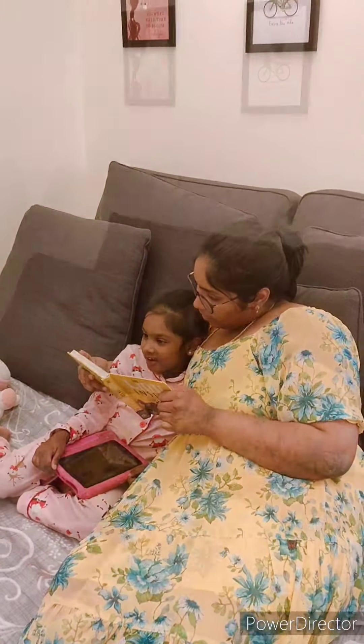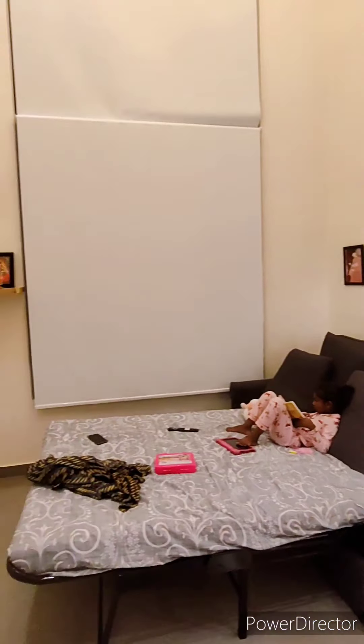I have a sofa come bed here. I am going to see the TV on the opposite side. I am going to see the blinds.